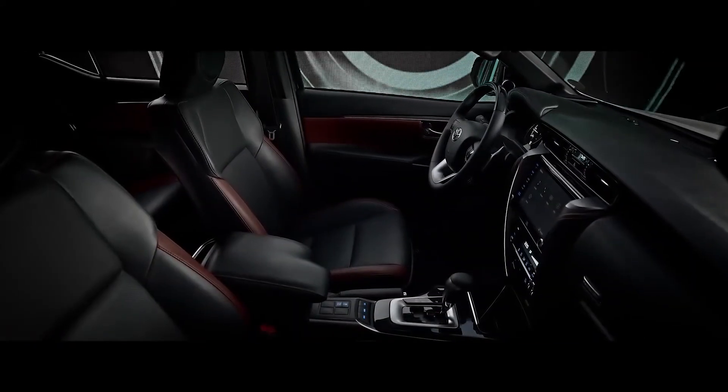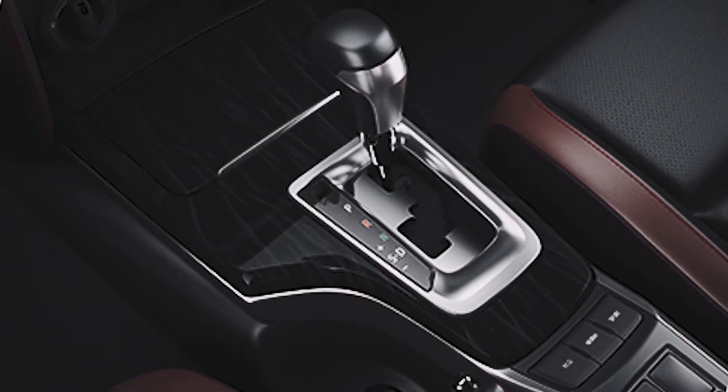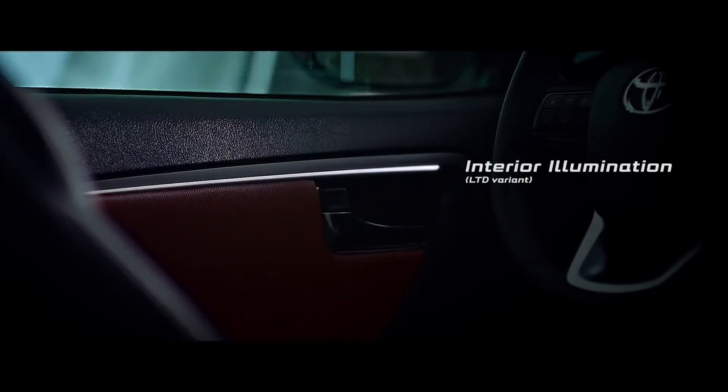It features an elegant interior in leather with maroon accents, as well as galaxy black trim and interior illumination which adds to the sophisticated interior look of the vehicle.